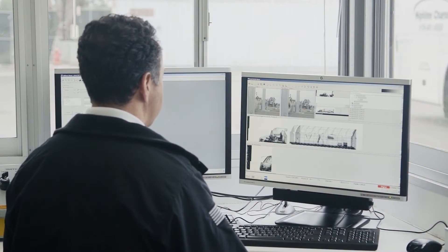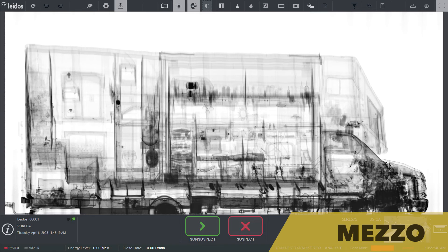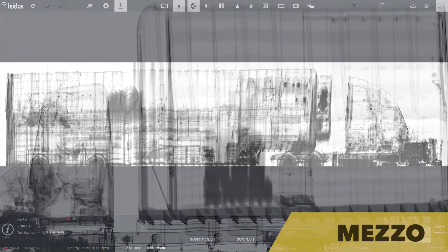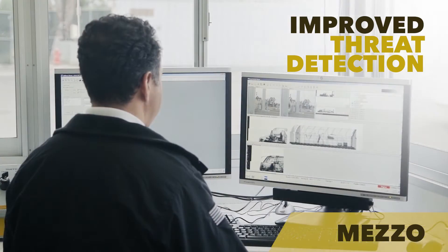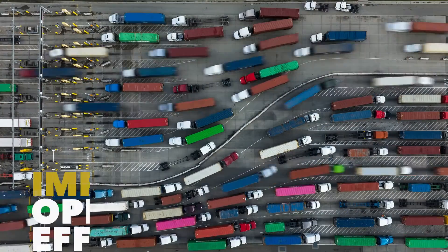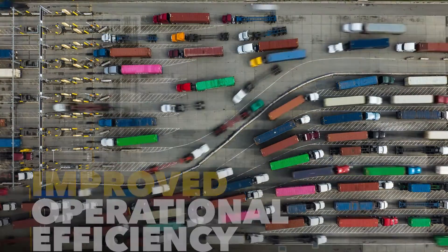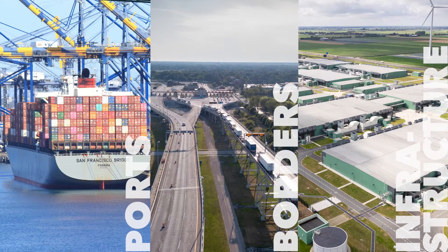Powered by Lidos Enterprise software platform Mezzo, the VAKIS MLX produces high-quality images, leveraging advanced AI-based algorithms. This image quality enables security operators to make better, faster decisions. The result is improved operational efficiency to maintain the flow of commerce, while protecting ports, borders and critical infrastructures from threats using advanced screening technologies.